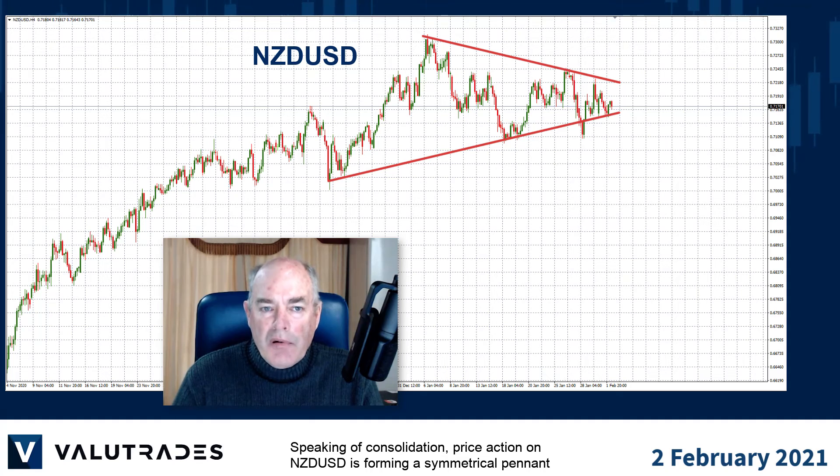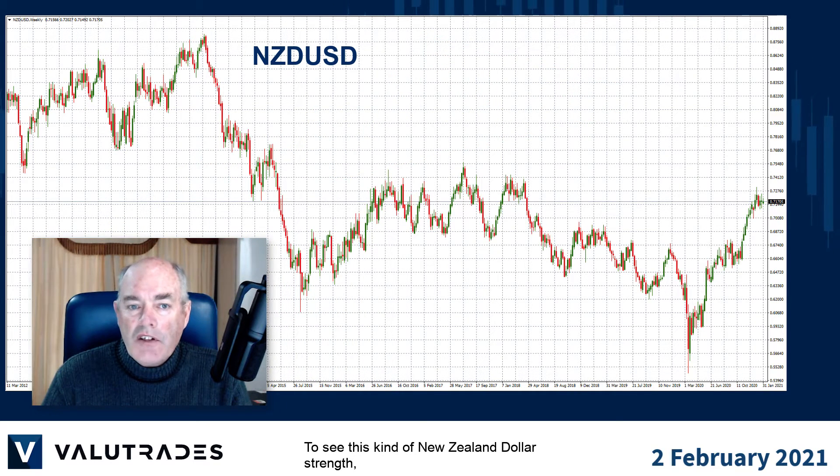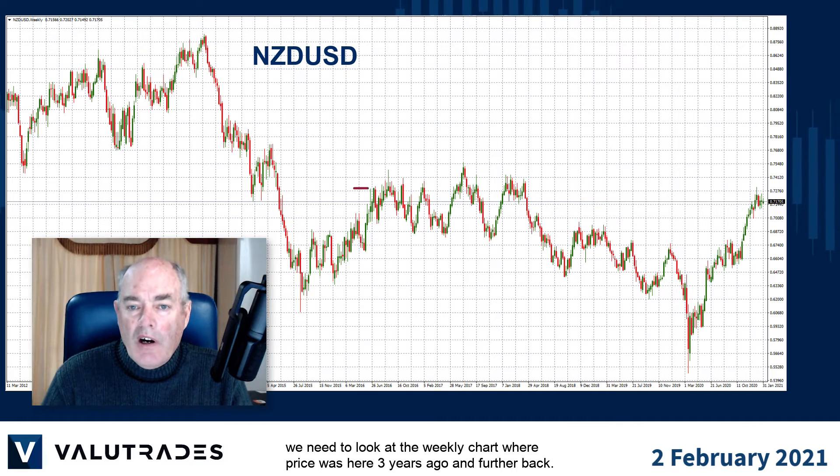Speaking of consolidation, price action on Kiwi dollar is forming a symmetrical pennant with price right in the middle at 0.717. To see this kind of New Zealand dollar strength we need to look at the weekly chart, where price was here three years ago and further back.